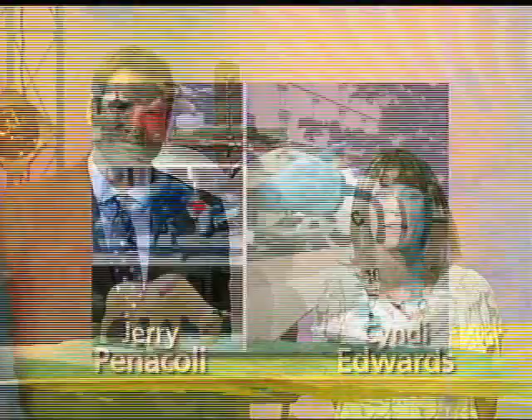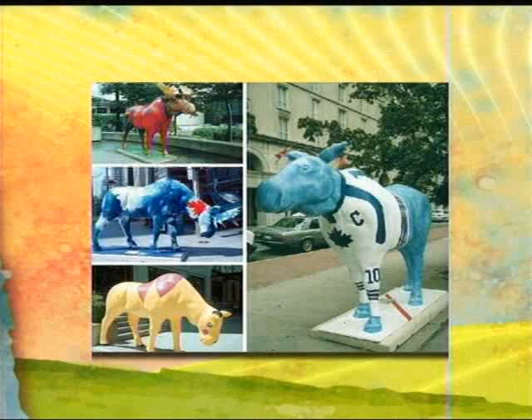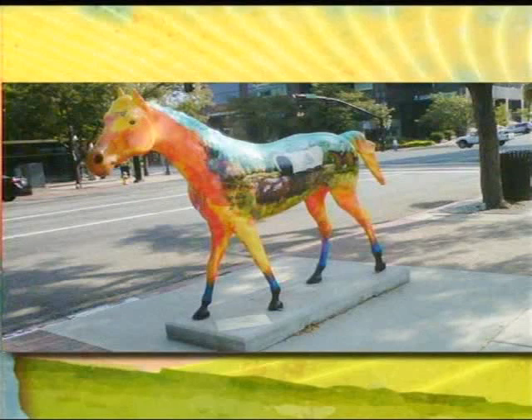Welcome back to the show. Fiberglass figures painted by local artists have cropped up in cities across North America. Here you see some moose. You've probably noticed these in different towns across the country. There's a painted horse — beautiful. And there's also a piggy.